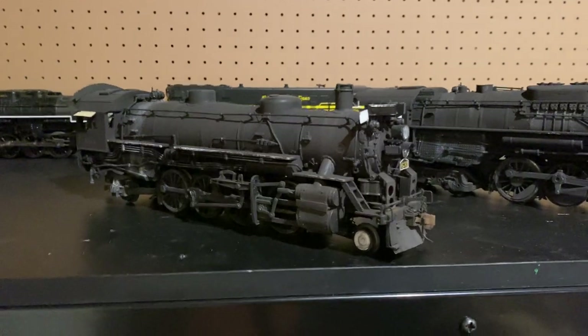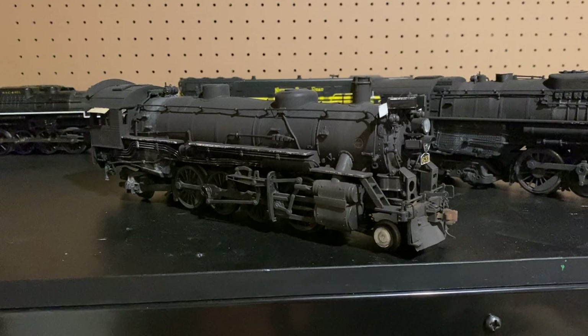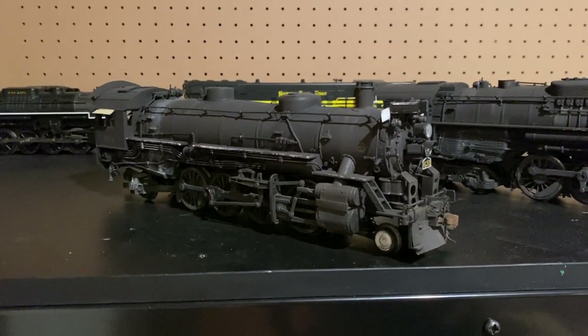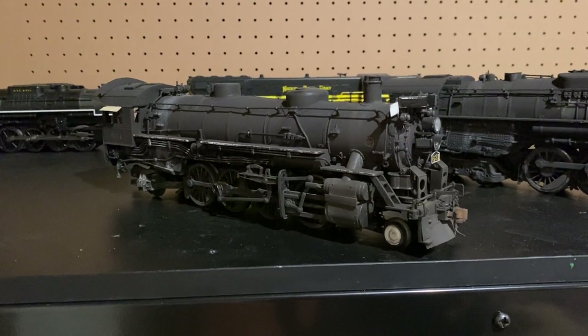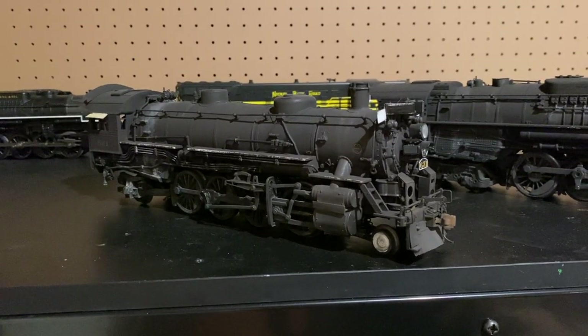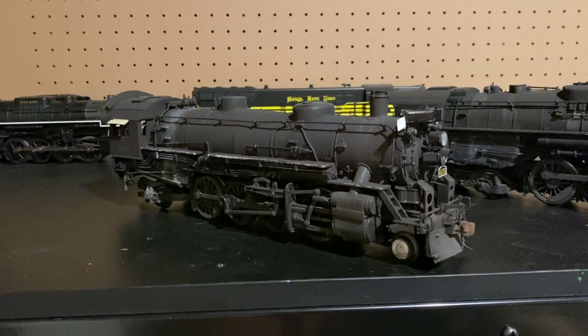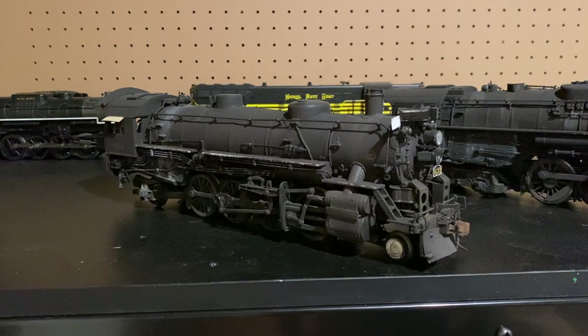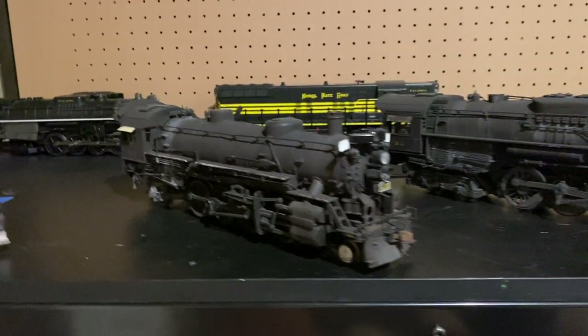He's focusing on the Pennsy and was looking to get rid of most of his non-Pennsy stuff, and this was one of them. I can't thank Nick enough for giving me the opportunity to have this engine, because these are relatively hard to come across — and he sold it to me knowing full well I would completely change it.